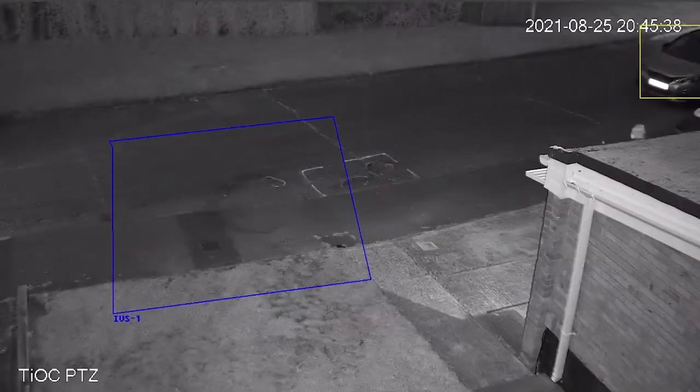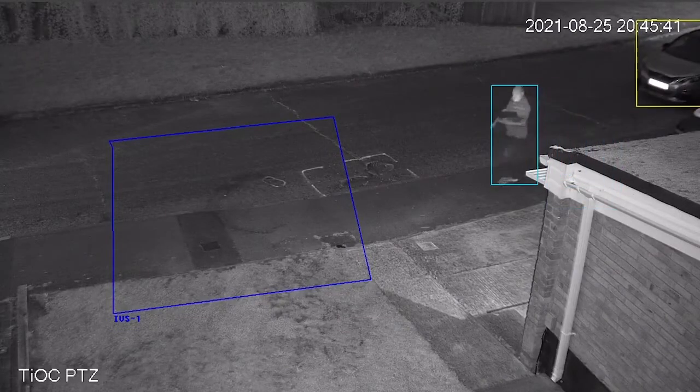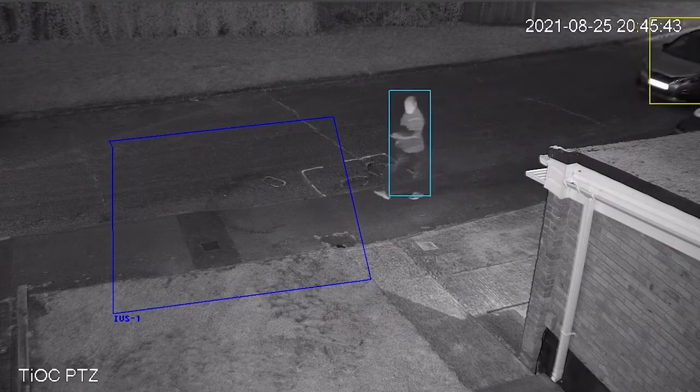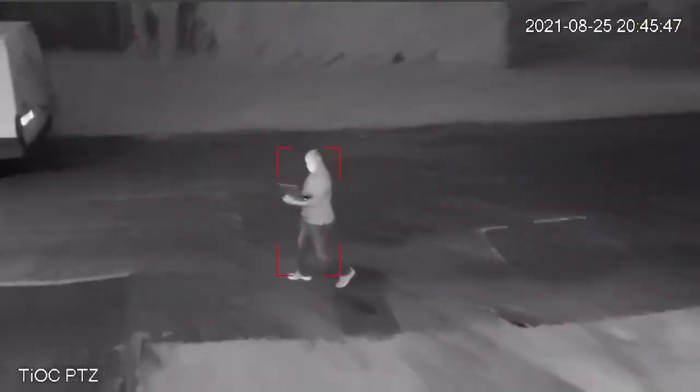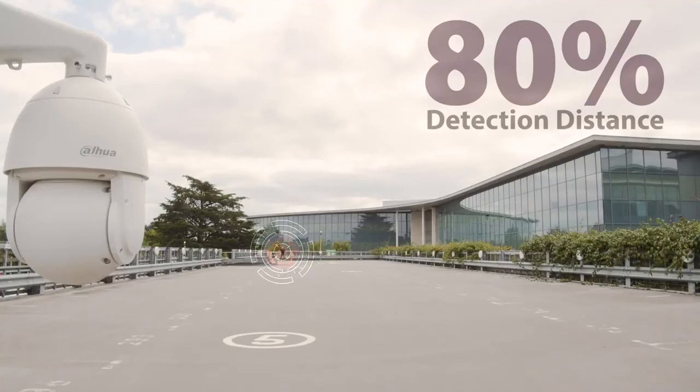TEOC 2.0 also features an incredible smart motion detection feature which uses artificial intelligence to actively filter out false alarms, enabling customers to focus on human and vehicle detection. Features like false alarms caused by animals, leaves, and lights have been improved, and detection distance has been increased by 80% using artificial intelligence.